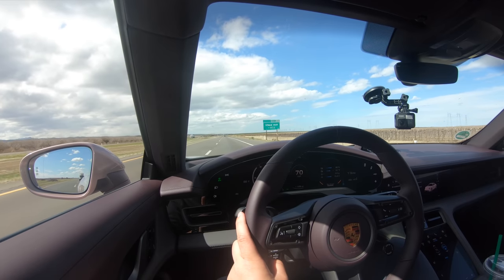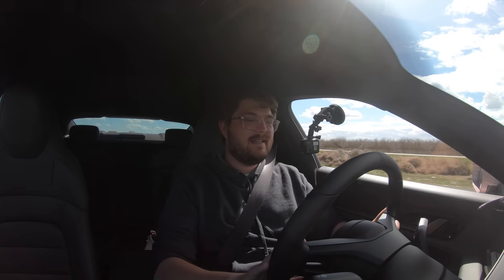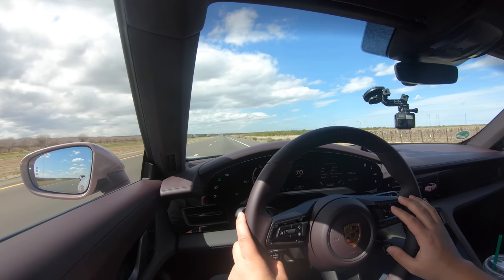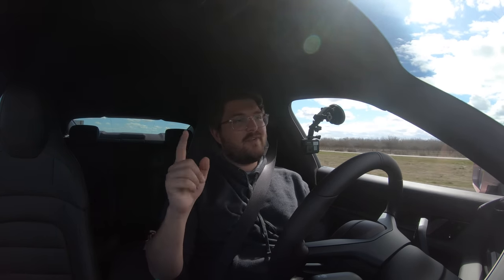We are at 80% state of charge — just ticked down from 81 to 80, so we're on the high side of 80. We've gone 60.8 miles, which means we're going to do more than 300 miles in this test. I have been waiting for the day I can do 300 on a charge in a Taycan.